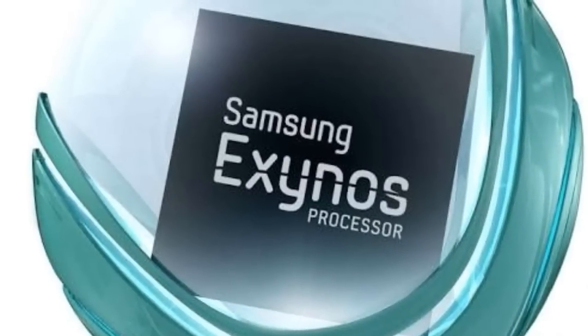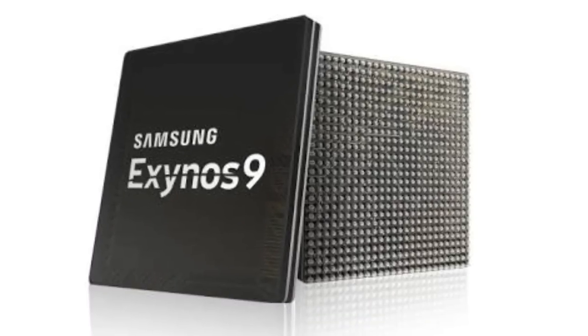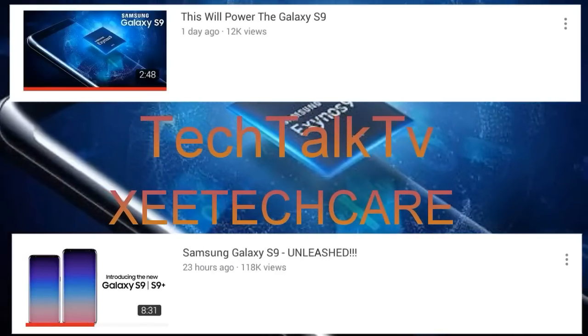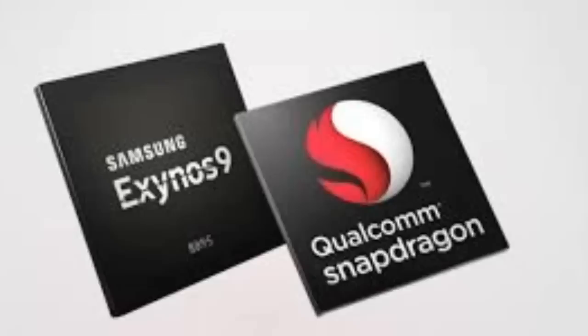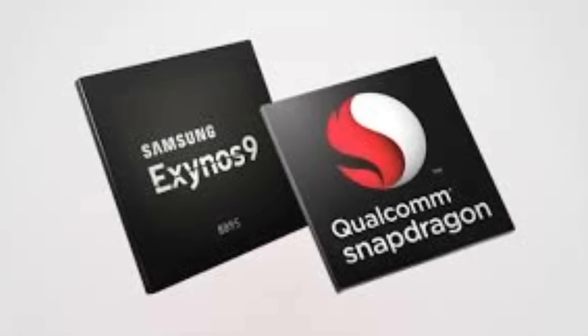Hey guys, Samsung officially unveiled its new flagship mobile processor yesterday. I haven't made a video about this topic because almost every tech channel made a video about the same topic. So here we talk about a specs comparison between Samsung Exynos 9810 and Qualcomm Snapdragon 845.